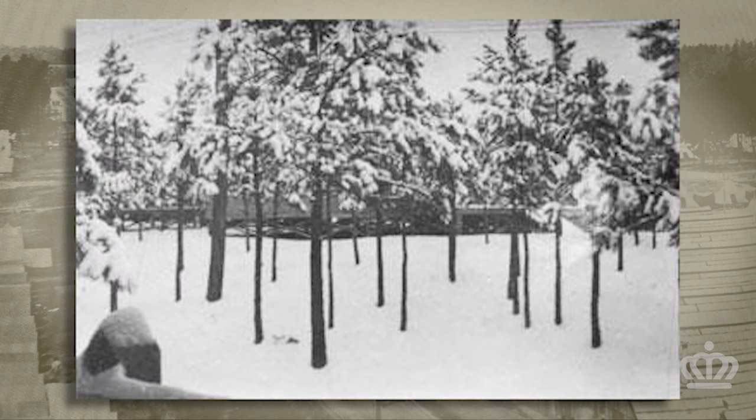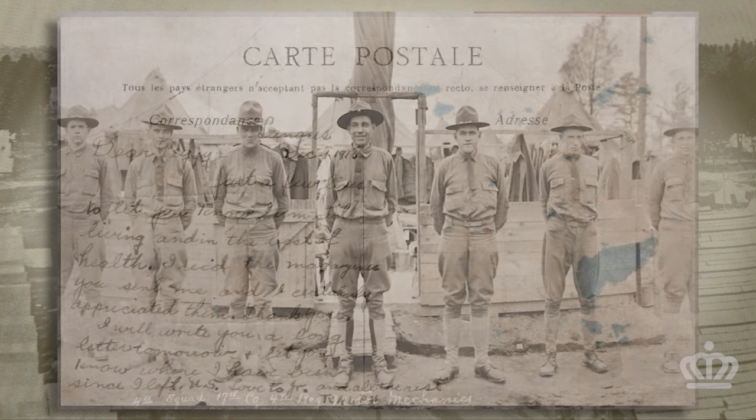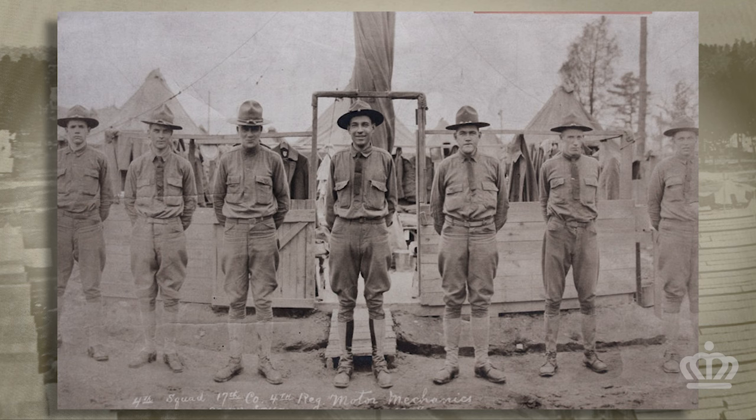After 16 weeks of training in unexpectedly harsh winter conditions, the 41st Infantry Division became the first to leave Camp Green for France, where they joined up with the American Expeditionary Forces. Eventually, World War I came to an end on November 11, 1918, and Camp Green gradually started to disappear.